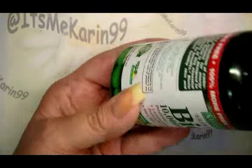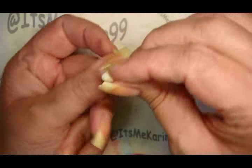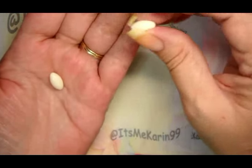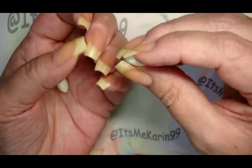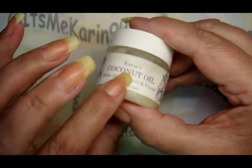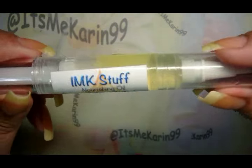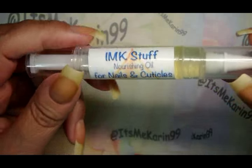I take one biotin capsule for each hand. I cut open the end and squeeze the contents onto my nails, and I rub that in well, then let it sit for about half an hour or so to soak in. After that, I condition with some coconut oil — if I don't have coconut oil, I use cuticle oil. I have my own that I've made with all kinds of things that are good for your skin and nails.